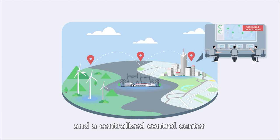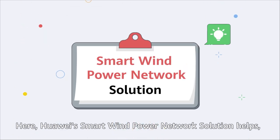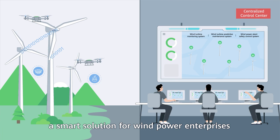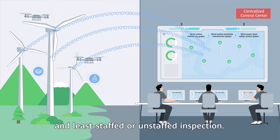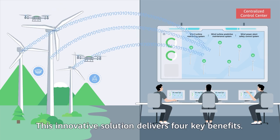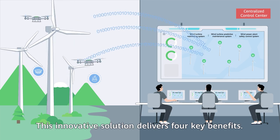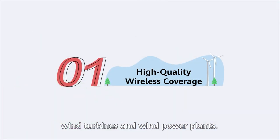However, a network that connects wind turbines, booster stations, and a centralized control center is vital to solve these pain points. Here, Huawei's smart wind power network solution helps — a smart solution for wind power enterprises looking to roll out intelligent and least-staffed or unstaffed inspection. This innovative solution delivers four key benefits.